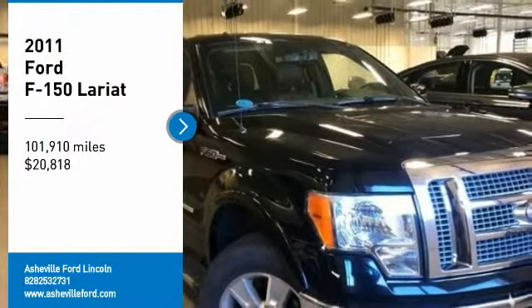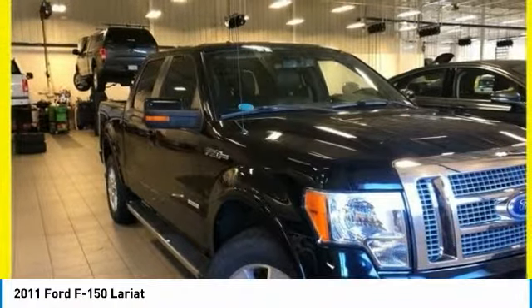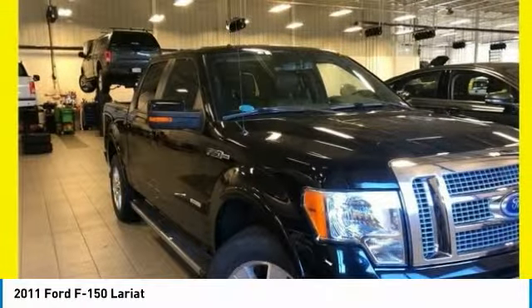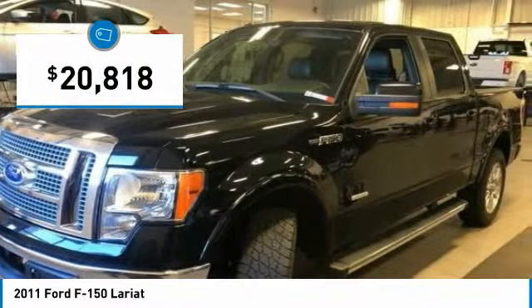We are pleased to show you the 2011 F-150. A Ford F-150 knows how to handle any situation. It's built to follow orders, no whining, and is priced below $25,000.